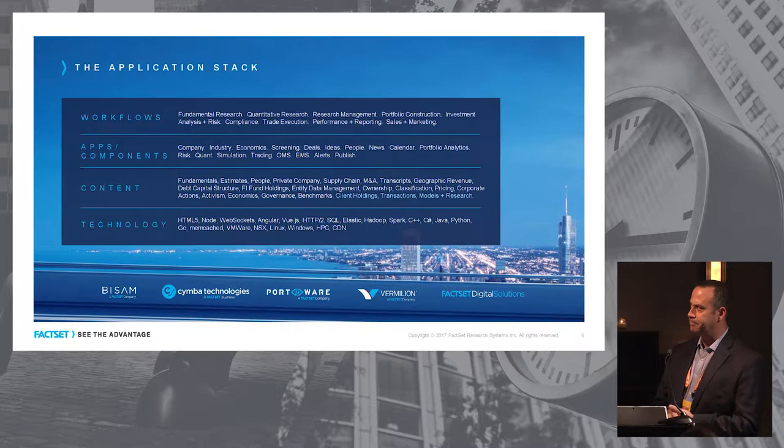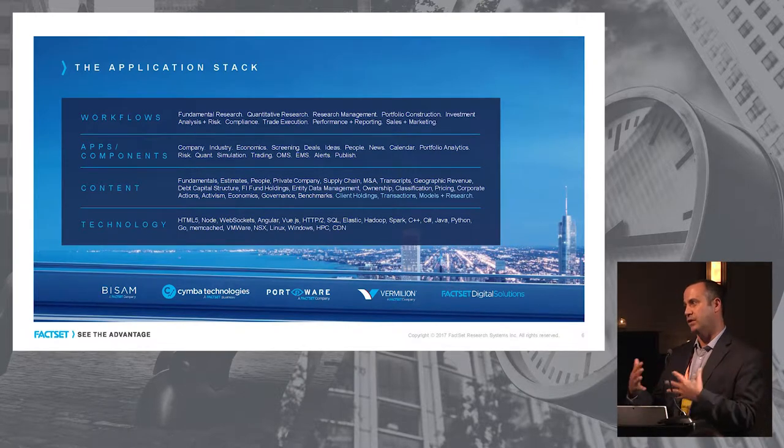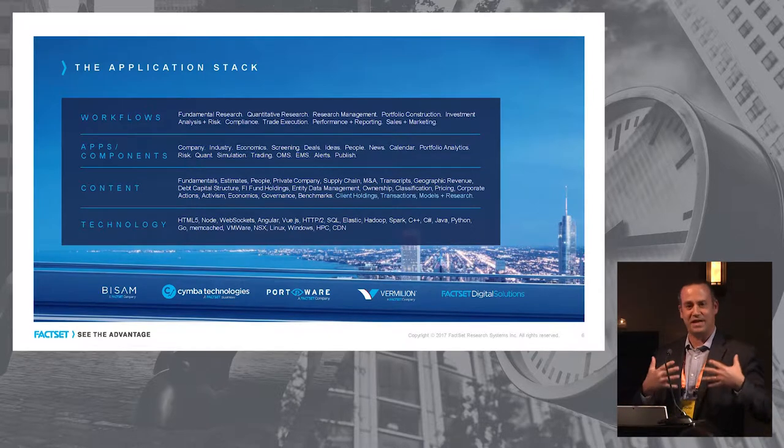The way I view the stack: technology is the base — web technology, storage technologies, virtualization technologies. On top of that sits content. Content is king. You need great fundamental content, ownership content, and unique content. That's big data. You need to be able to concord all that content with client content — if I'm an asset manager running 1,000 different portfolios, how do those portfolios join into all that commercial content? On top of that, we have apps and components — units of work acting upon that data. At the end of the day, what clients are trying to achieve is efficiency of workflow. Workflows are built of apps. Apps are built of content. Content's built on technology. Put all these together, and we have solutions.